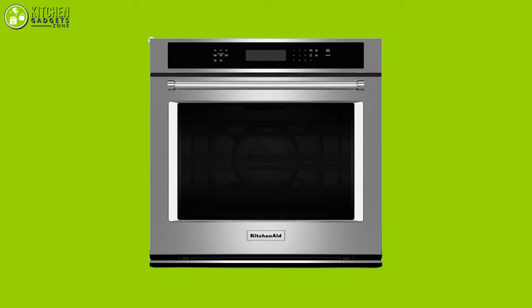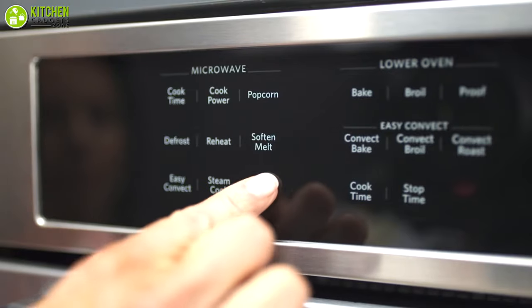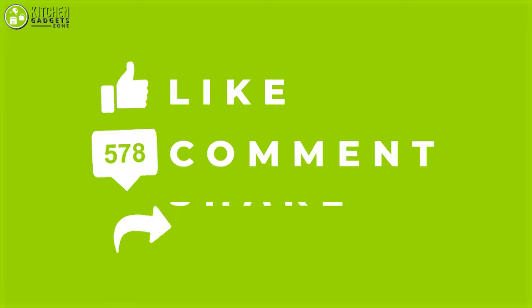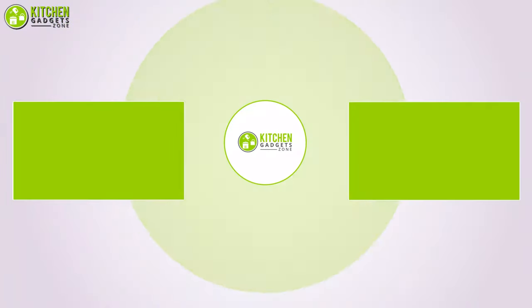So that's all for our video about the five best electric wall ovens for your kitchen that you may want to look into right away. If you enjoyed our video and found it to be helpful, please do like, comment, and share this. Subscribe to our channel for more videos like this!